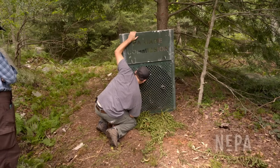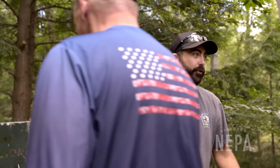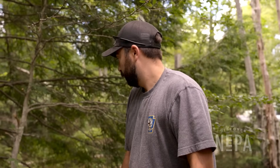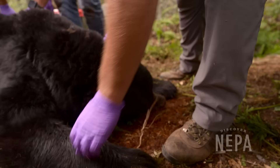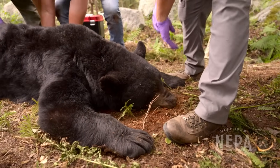The third trap also had a bear in it — a new adult male, identified by scarring on the face. Once tranquilized and pulled out of the trap, it was determined to be a perfect fit for a GPS collar for the research study.